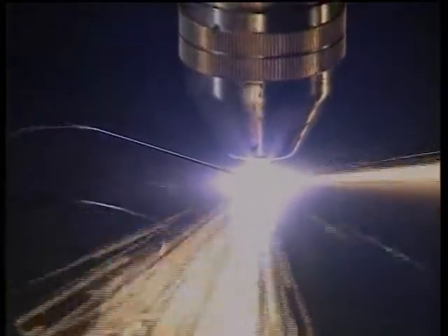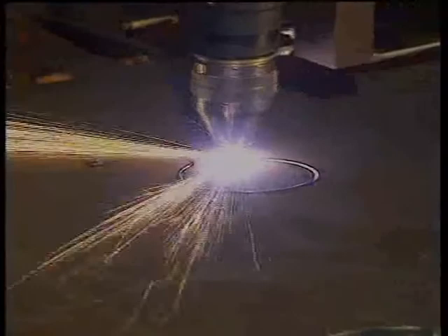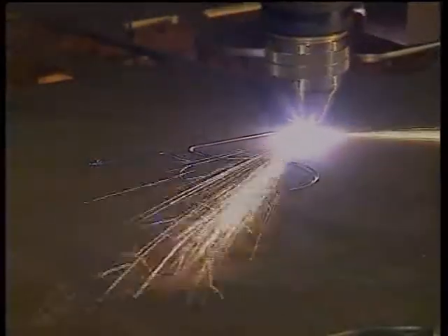The plasma cutting process has always been very attractive because, in contrast to laser cutting, it can cut stainless steel in greater thickness than non-alloy steel at comparable energies. For example, at 120 amps it will cut 20 millimeters of non-alloy steel but 30 millimeters of stainless steel.